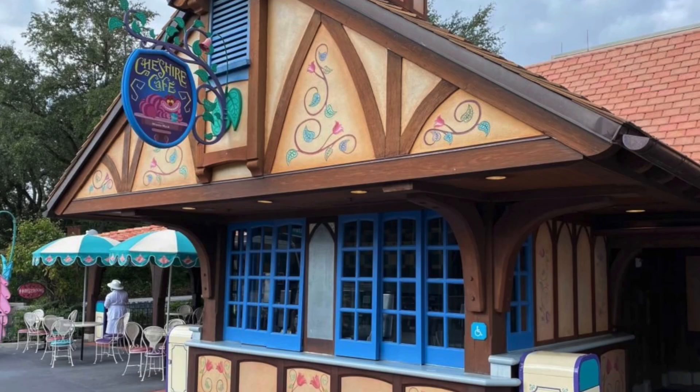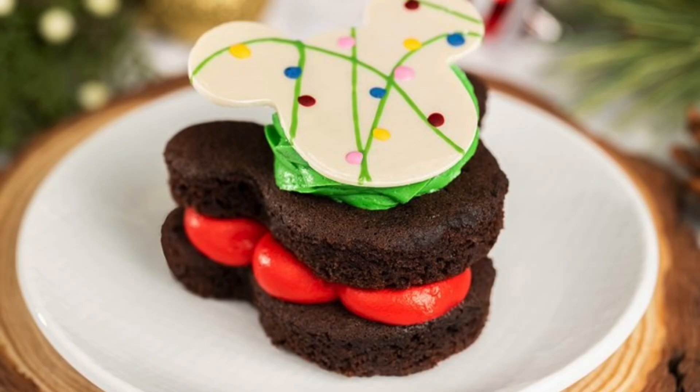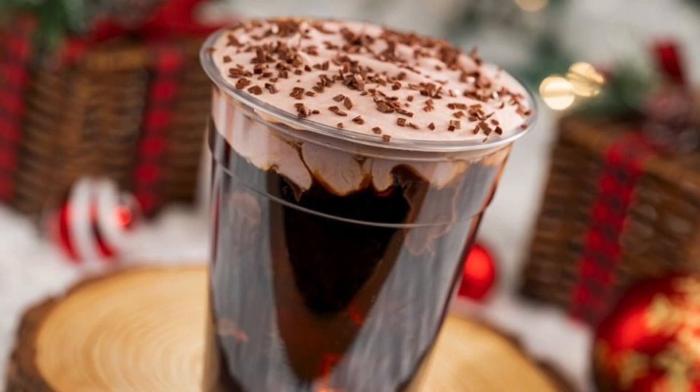Cheshire Cafe will have a Mickey-shaped whoopie pie with marshmallow mint buttercream during regular park hours only, but you can also get that whoopie pie during party hours at Antiqueravity's in Tomorrowland. A cherry cordial Joffrey's cold brew with cherry whipped cream, chocolate drizzle, and chocolate curls is available during regular park hours but also at Antiqueravity's during the party.